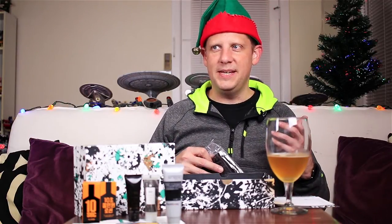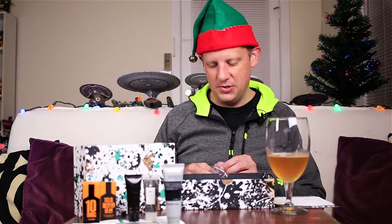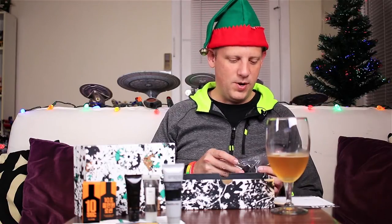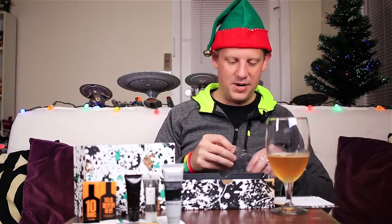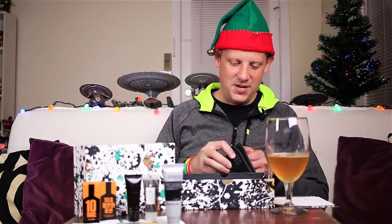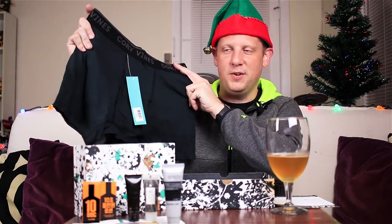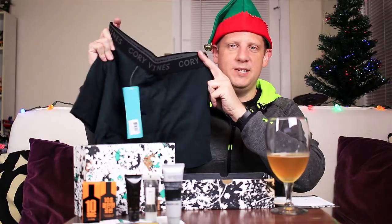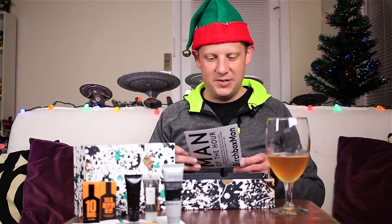Last but not least is my featured lifestyle item of the month. Most months you get a choice of three or four different items. This month, the thing I really wanted was more boxer briefs from Corey Vines. I've gotten these in the past and I really do like them — they're really soft, really comfortable, and really lightweight. So another pair of Corey Vines boxer briefs, which are super comfortable, super soft, lightweight fabric. They're $22 if you want to buy them separately. Described as supremely comfortable boxer briefs made with a hint of spandex for the perfect blend of stretch and support.